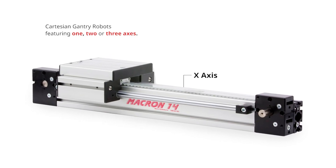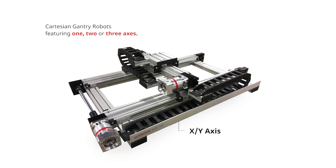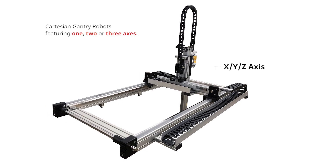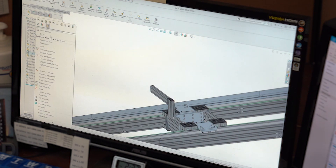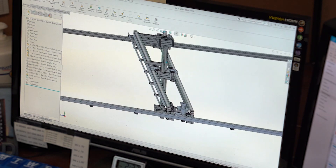Macron's linear robots, which feature one, two, or three principal axes that move in a straight line, are also called Cartesian gantry robots. Different than other articulated arm robots, linear robotics tend to have a longer reach and footprint to cover larger work envelopes.